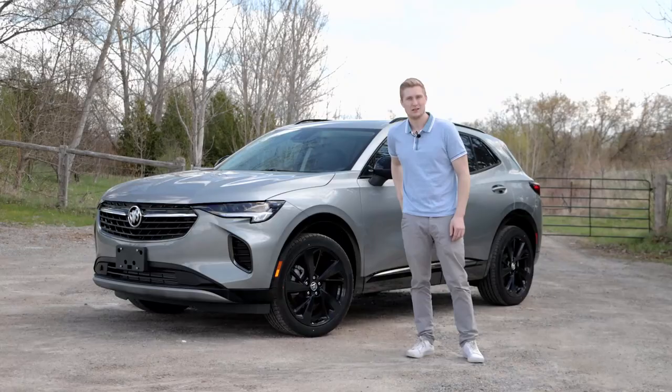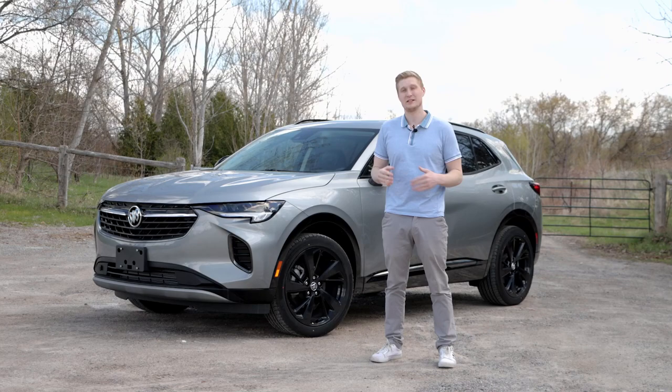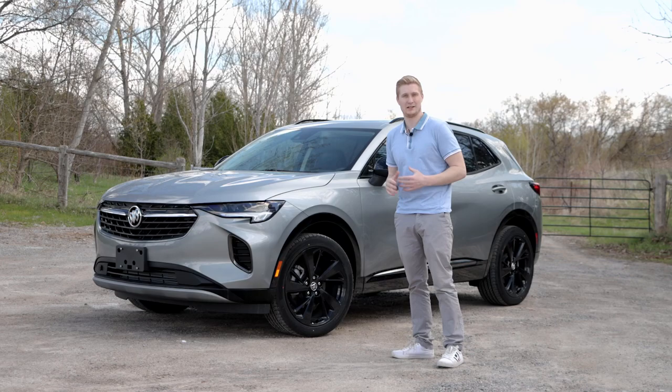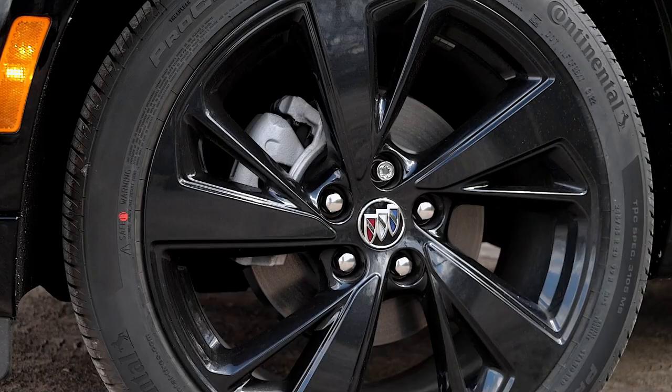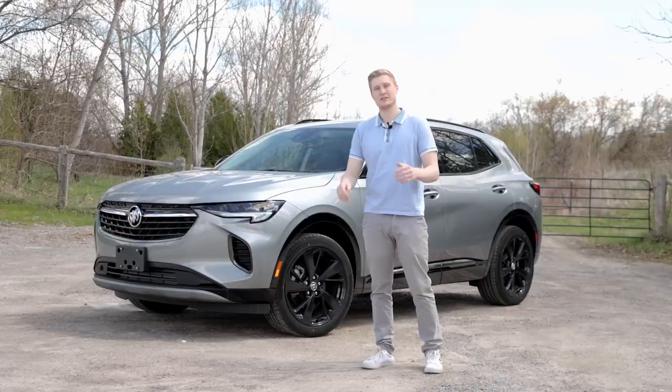The Envision also features a five-link independent suspension system at the rear, providing excellent stability and handling on the road, with an all-wheel drive system that provides extra traction on slippery or uneven roads. Whether you're driving on highways or off-road, the Envision handles everything in a fantastic and worry-free way. It also provides a continuously variable real-time damping system that adjusts the suspension in real-time for an even smoother ride.